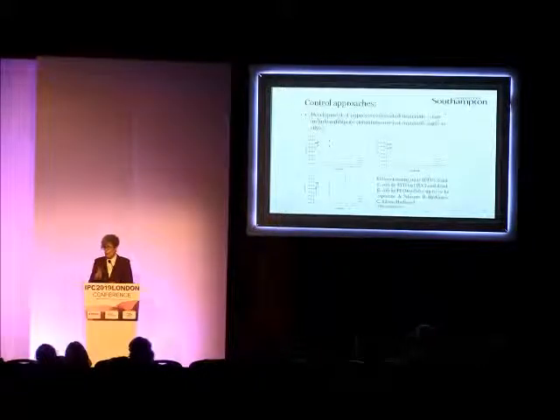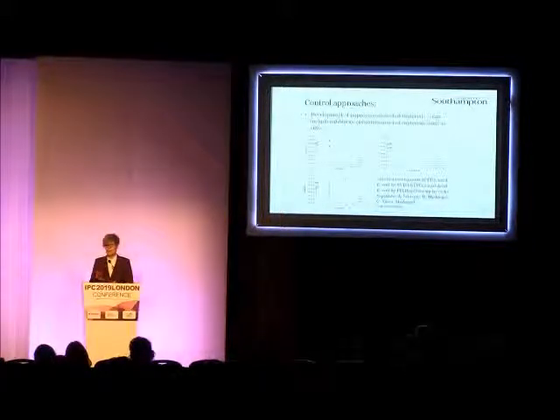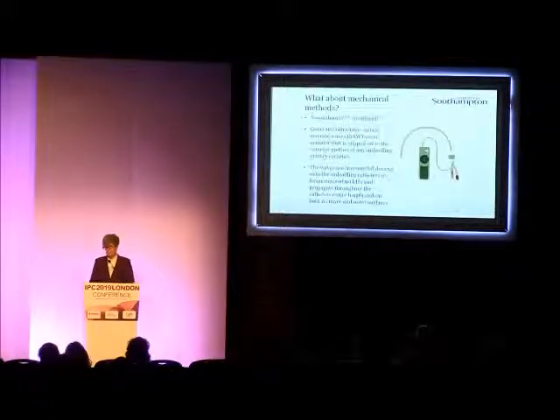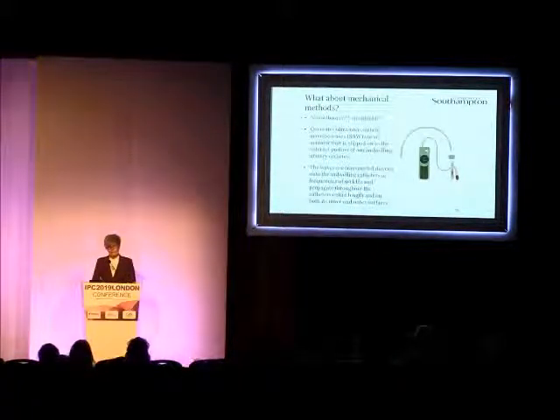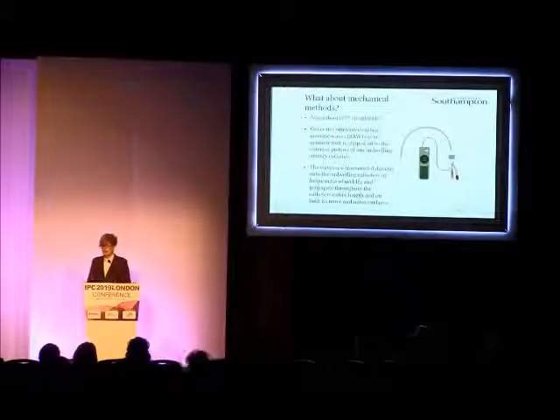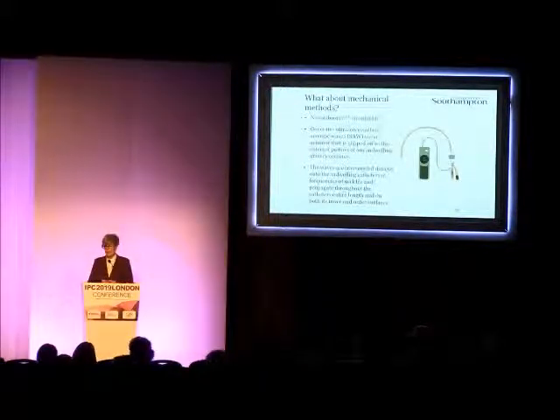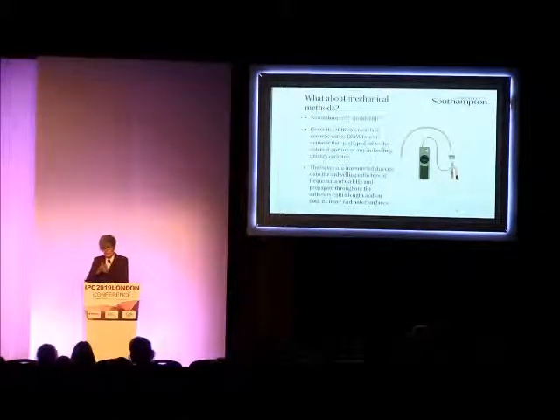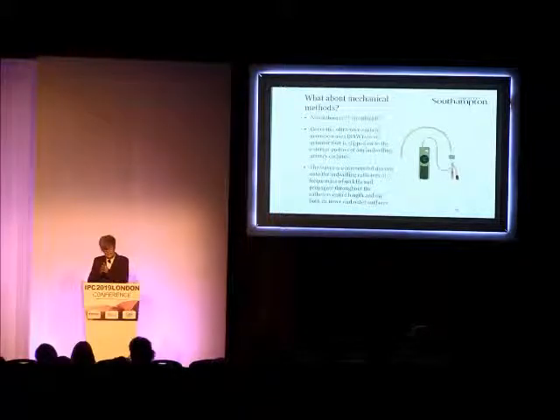The big issue with any of these active material-type approaches is the potential to form antimicrobial resistance, which we know is a major issue. It's always going to be difficult with any chemical approach for that not to happen eventually, and resistance develops extremely quickly within the biofilm environment. What about mechanical methods? We know there are things like bladder washouts, which can be used, but bacteria are very good at withstanding the shear forces against the catheter itself. So while you may clear some of those encrustations, you've probably still got that layer of bacteria below.